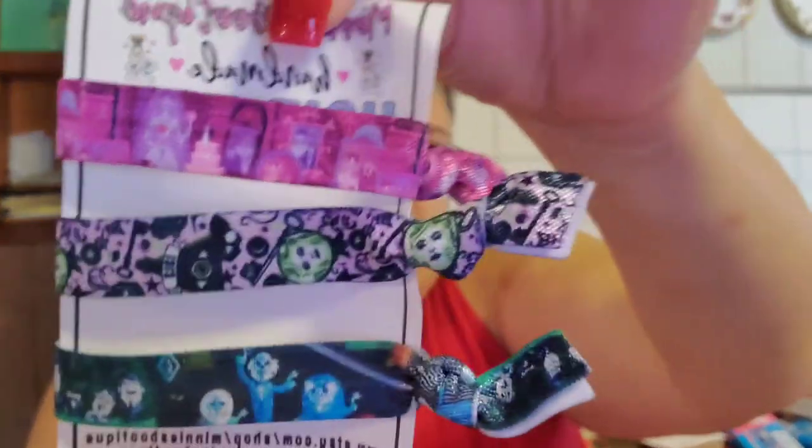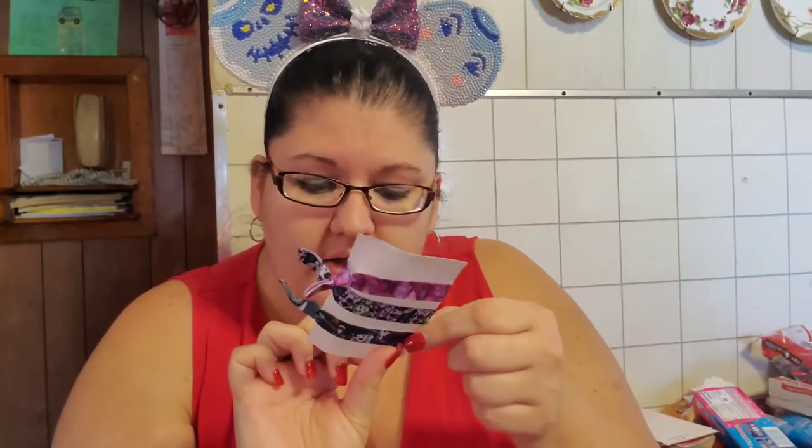So cute! They're Haunted Mansion themed. Those are so cute. And they are from the Etsy shop Mini's Boo — B-O-O — Teak. I will make sure and link that in the description as well, in case you're interested.